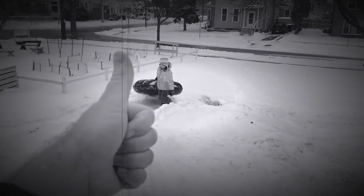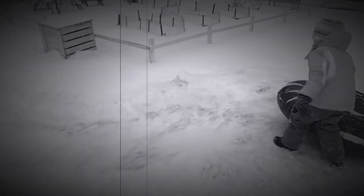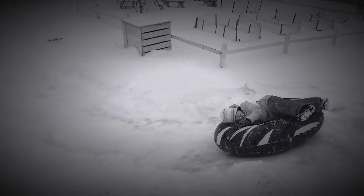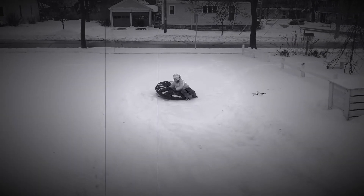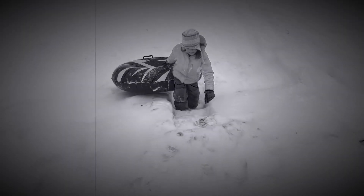Great job. Next up, we have our speed hill. This one's super fast, so be careful kids. Wow, that was fast. Don't forget to use the handy stairs located on the south side of the hill.